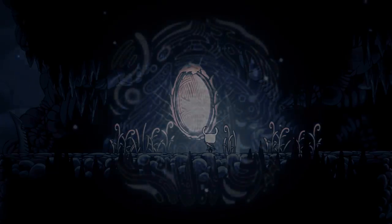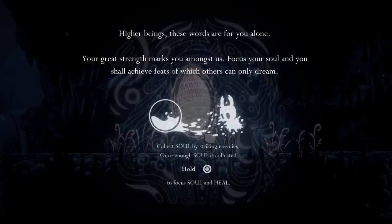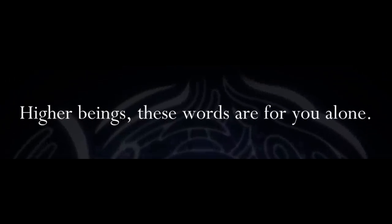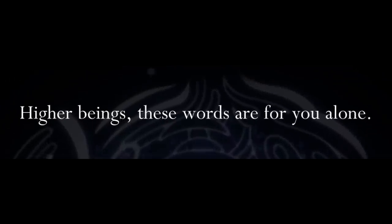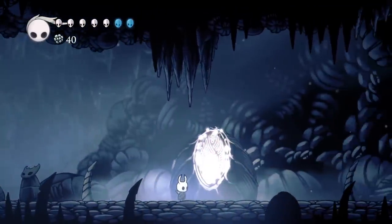One thing that separates these tablets from most of the other lore tablets found in the game is how they all start with the same phrase: 'Higher beings. These words are for you alone.' So these tablets were left specifically for a group of people known as higher beings.